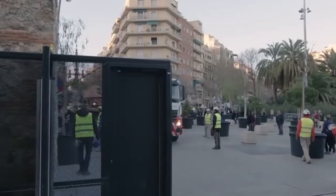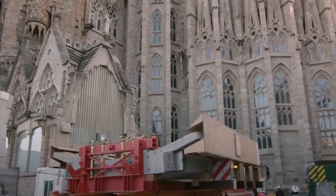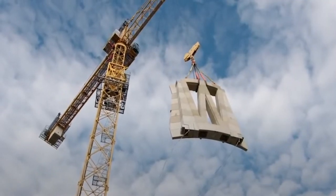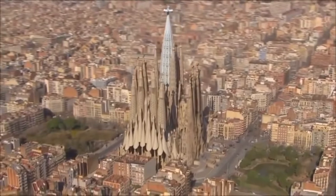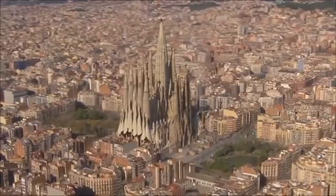The Church of the Sagrada Familia has three primary facades: Nativity, Passion and Glory. The Nativity facade commemorates Jesus' birth. Its construction began while Gaudi was still living, giving him greater direct influence over it than the others. It is also the first one to be constructed, and its embellishments depicting various images from nature reflect Gaudi's realistic aesthetic.